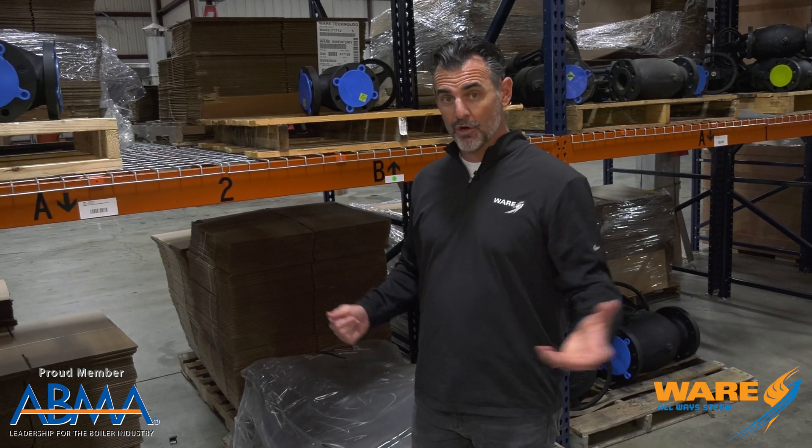Hey, I'm Brent and lucky you, you're watching Steam Culture. We thank our longtime viewers, and if you're a new viewer, welcome — I want to make you a longtime viewer. Click the subscribe button and check us out every Friday.